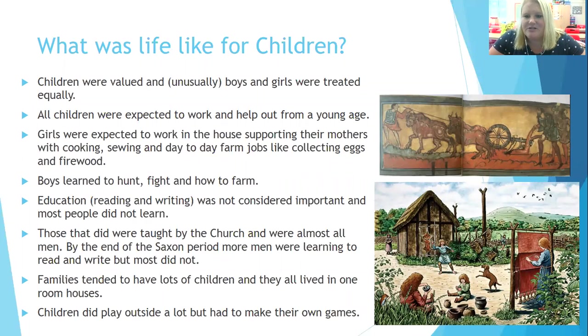What about children? That's always a question in history — what was life like for children? Children were valued, and unusually for that time period, boys and girls were treated equally in most ways. Many countries then were very disappointed if you had a girl, because a girl couldn't inherit the family land, business or title. But the Saxons didn't mind having girls. All children were expected to work and help from a young age. Girls worked in the house, supporting their mothers with cooking, sewing and collecting eggs and firewood, while boys learned to hunt, fight and farm. Education — mainly reading and writing — was not considered important, and most people did not learn.